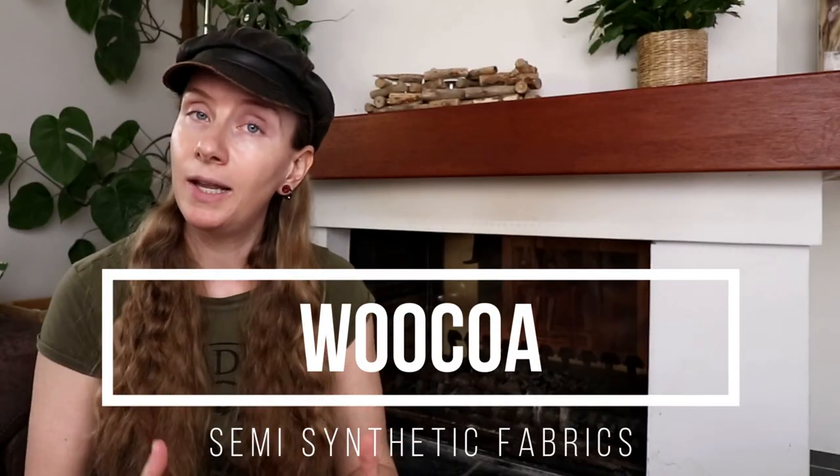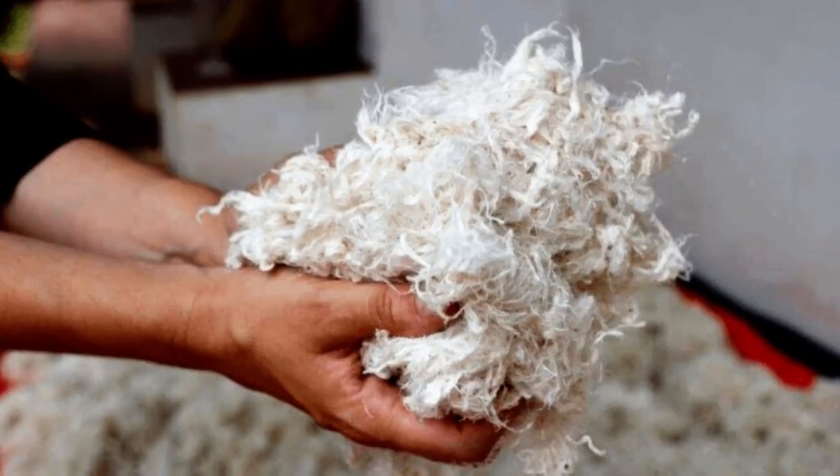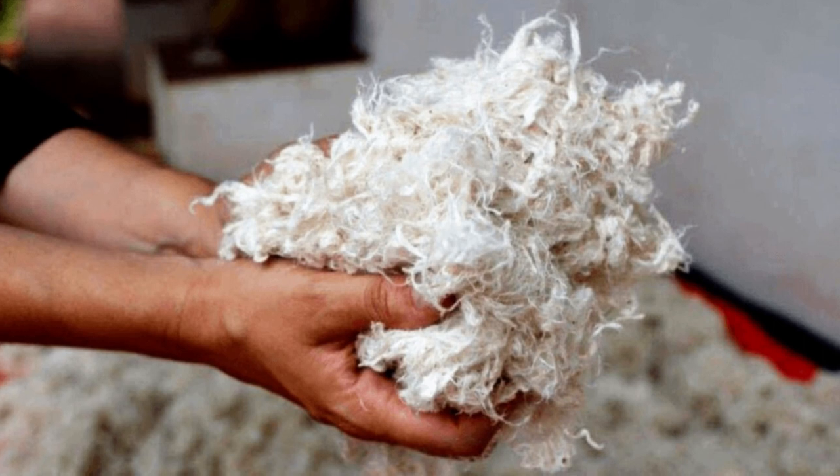Wucca is a blend of wool with coconut fibers. The resulting fabric has quite a unique texture that is both breathable and durable. The process involves shredding the husk of the coconut and blending them with wool fibers to create a soft and lightweight fabric. This fabric is biodegradable and the whole process doesn't require a lot of energy and water, making it a very eco-friendly material.